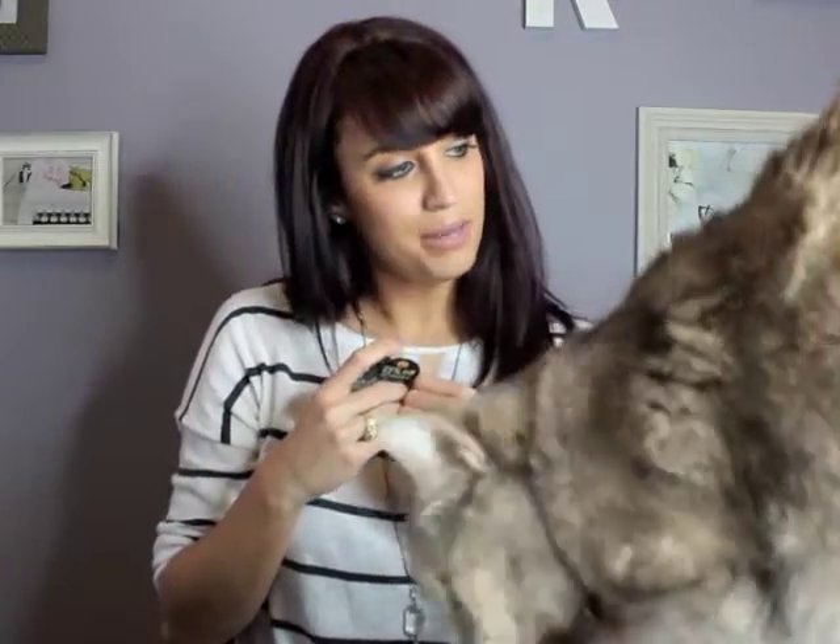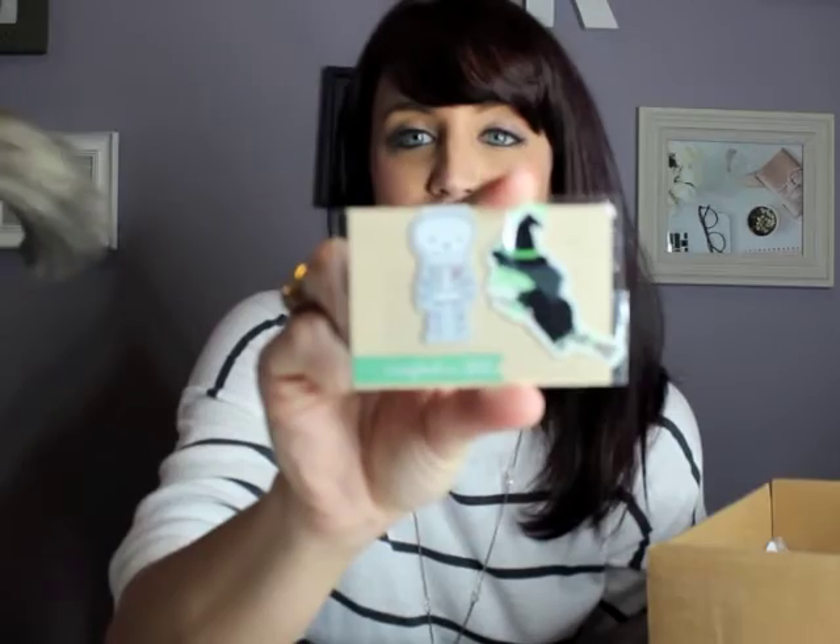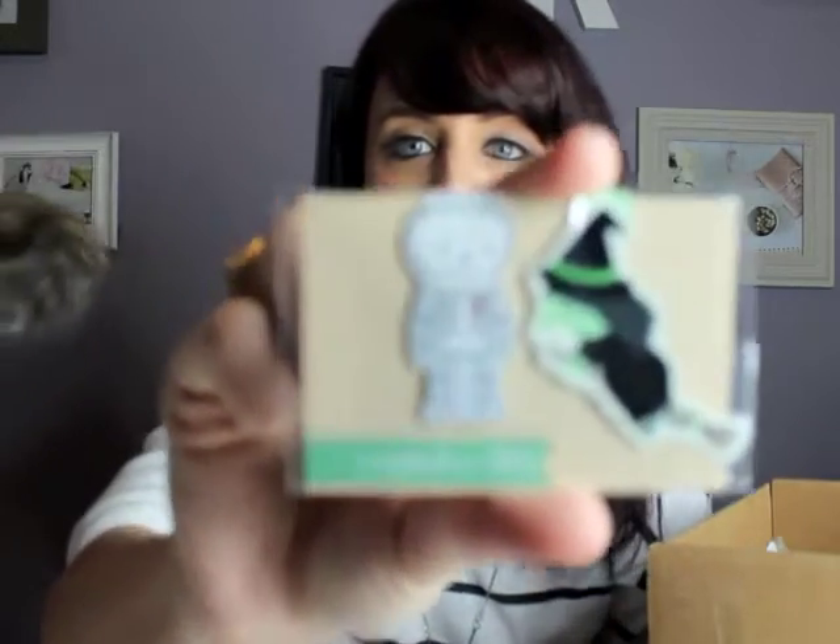There are also some sugar skull erasers — those are cute and very Halloween-y. There are also these really cute magnetic bookmarks: one's a witch and one's a ghost.